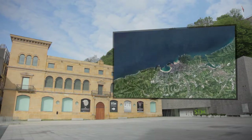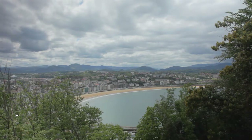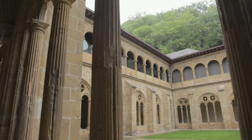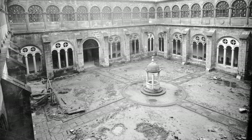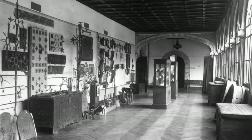San Telmo Museum is located in San Sebastian, in an old Dominican convent dating from the middle of the 16th century. The fire and plundering of the city in 1813 and the later transformation of the convent into an artillery barracks caused the building to deteriorate significantly. In 1928, the decision was taken to restore the building and transform it permanently into the San Telmo Museum.